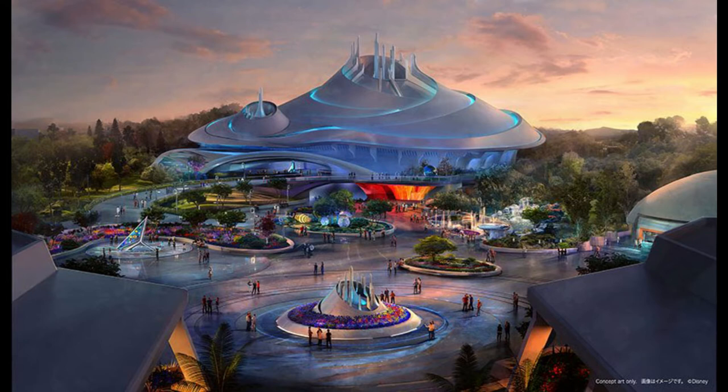Starting in 2024, Tokyo Disneyland will revamp its Space Mountain with a new building structure, new show building, and new plaza as you can see from the concept art here. And this is exactly what it's going to look like. I think this looks beautiful. Absolutely gorgeous.